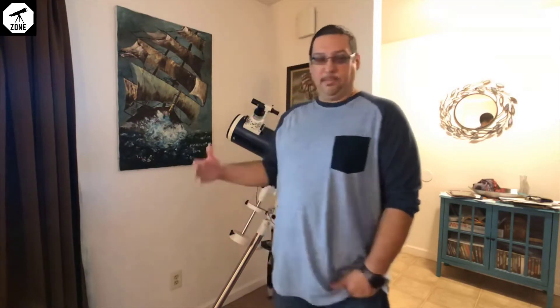Hey guys, welcome back to my channel where I talk about comics, guns, and other things that are fun. Today I'd like to talk about one of my other hobbies, and that's astronomy — as you can see behind me.